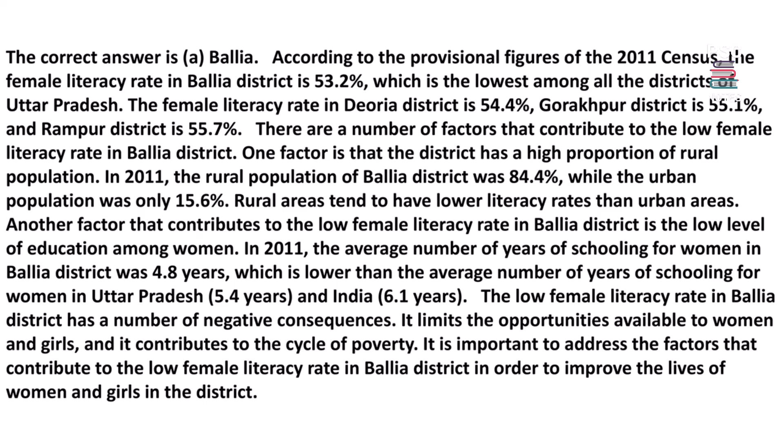The female literacy rate in Deoria district is 54.4%, Gorakhpur district is 55.1%, and Rampur district is 55.7%. One factor contributing to the low female literacy rate in Ballia is that the district has a high proportion of rural population — in 2011, the rural population was 84.4%, while urban population was only 15.6%. The average years of schooling for women in Ballia was 4.8 years, lower than the UP average of 5.4 years and India's average of 6.1 years.